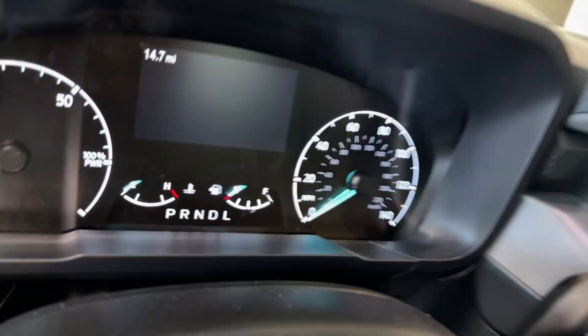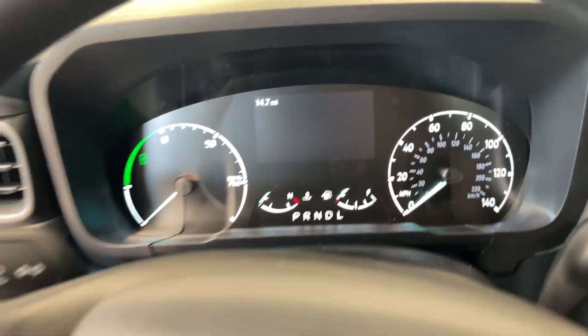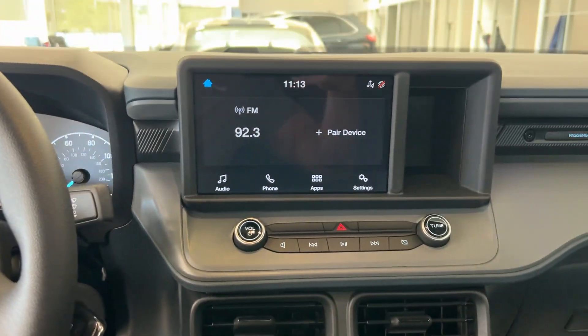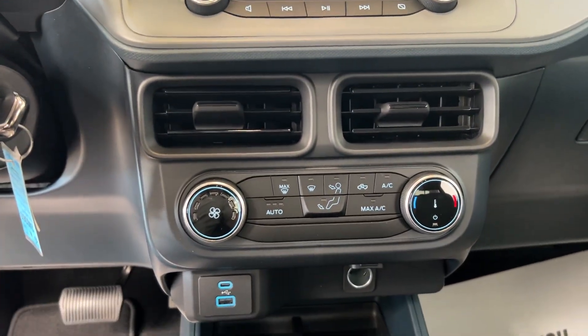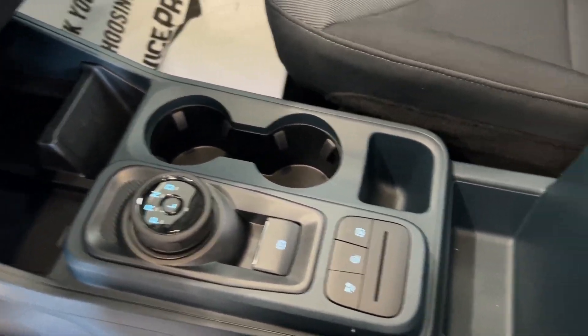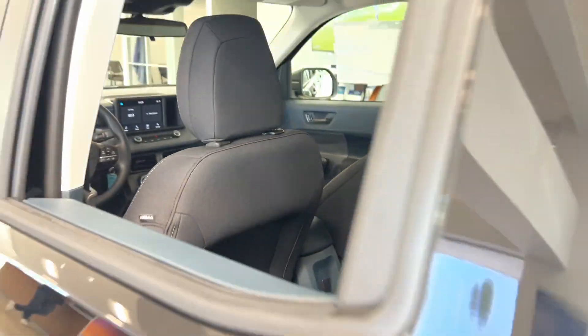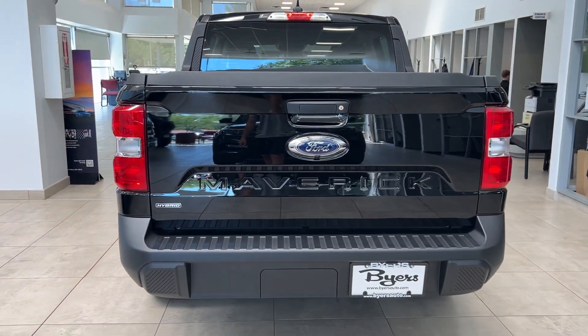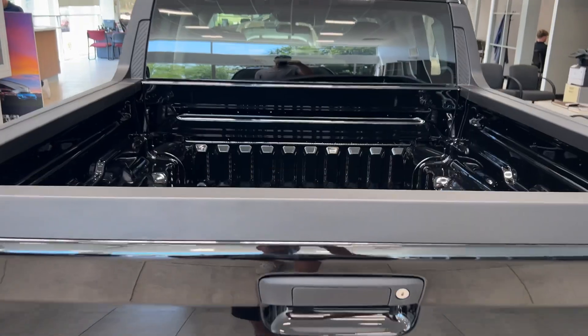The following are some of this vehicle's highlighted options: Apple CarPlay and/or Android Auto, pre-collision system, touchscreen infotainment system, keyless entry, iPod/MP3 input, backup camera, electronic stability control, Wi-Fi hotspot, Bluetooth connection, and steering wheel audio controls.